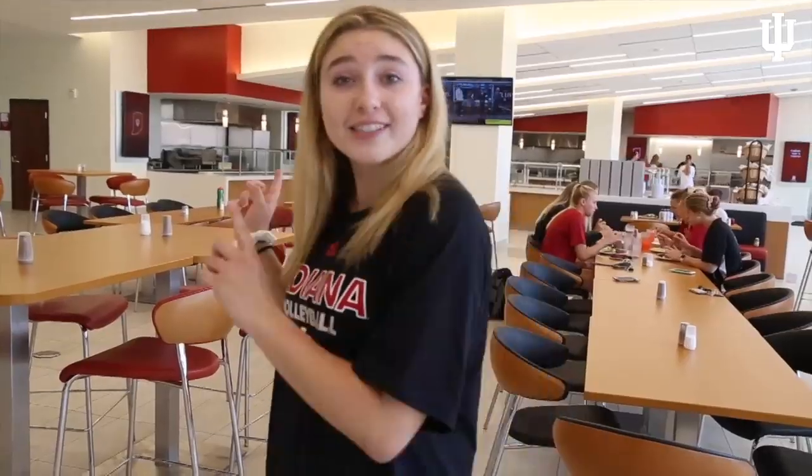Now it's dinner time, so I'm back here at the Tobias Nutrition Center. I just took a nap, which was really great, but now I have to fuel my body because we still have another two-hour practice after this. They have all different stuff here — it's really nutritious and I'm excited to see what they have for dinner today.